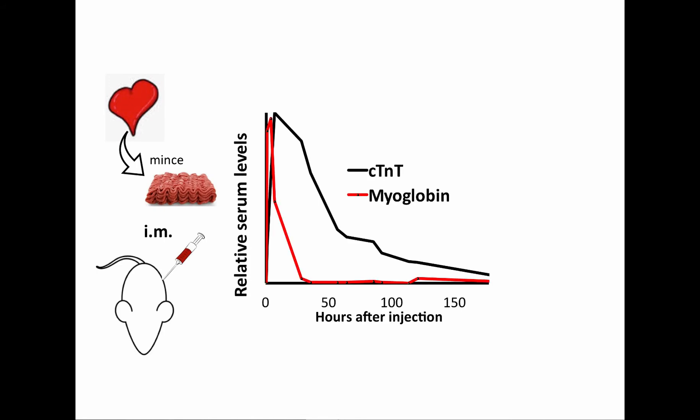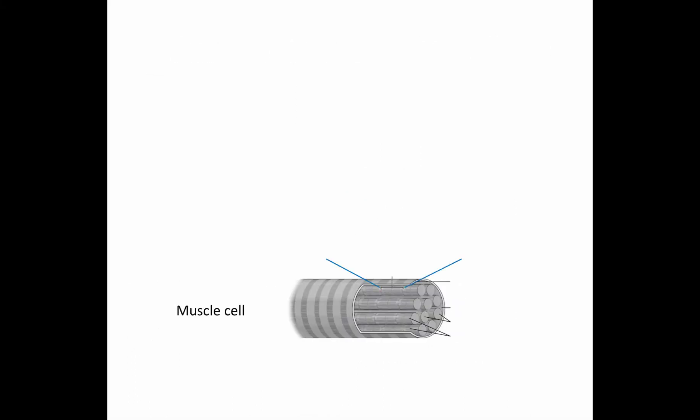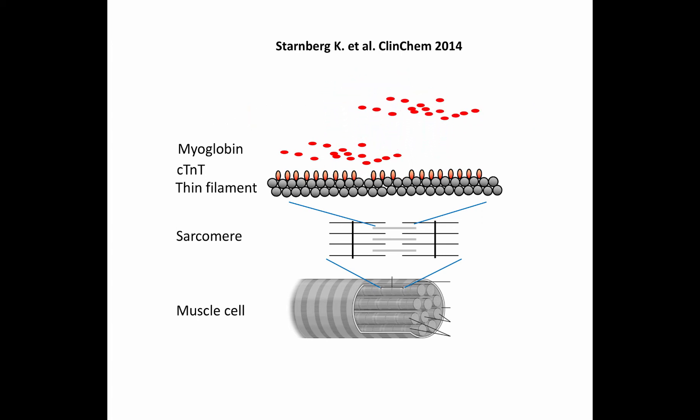This graph shows kinetics of Troponin-T and myoglobin during a week in rats following intramuscular injection of minced cardiac tissue, to generate a defined onset of Troponin-T and myoglobin release. Compared to myoglobin, Troponin-T has a delayed clearance. Troponin-T binds to thin filaments in the sarcomere, the machinery responsible for contraction in cardiomyocytes. Following cell damage, both myoglobin and Troponin-T are released.